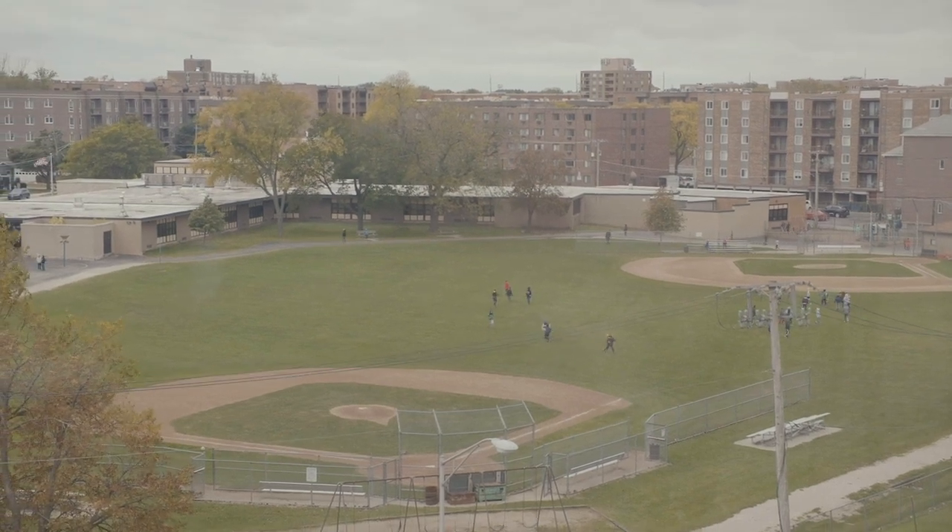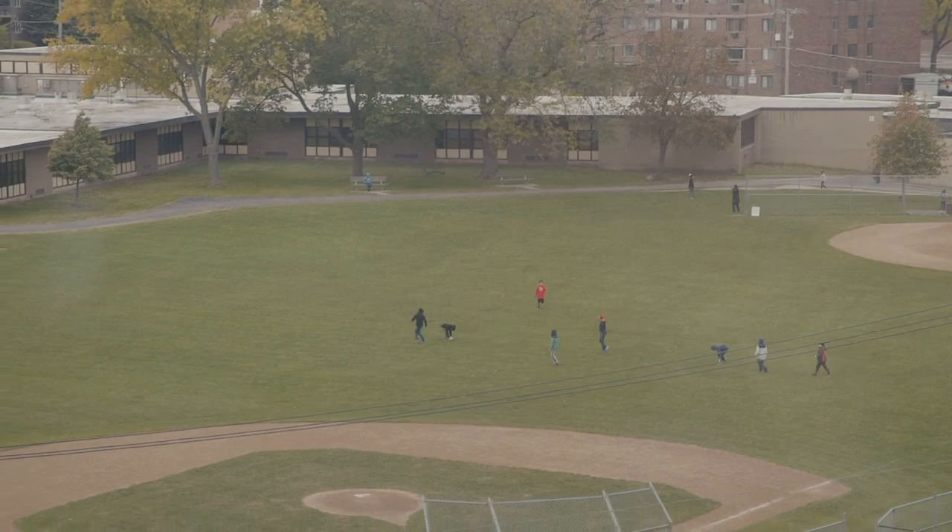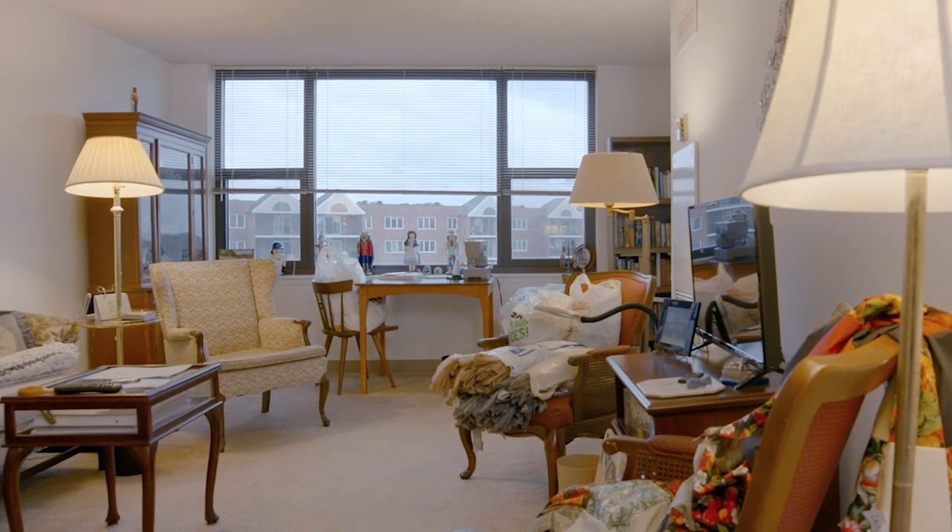Kate asks if there's something special Joyce likes to look at outside. Joyce says she enjoys watching kids out there playing ball. It ties her in with the rest of the world. Kate suggests showcasing the window — maybe a valance to tie things together — without covering it, since that's one of its best features.